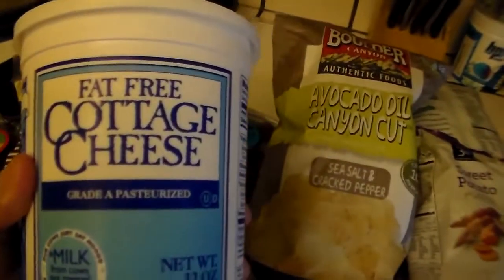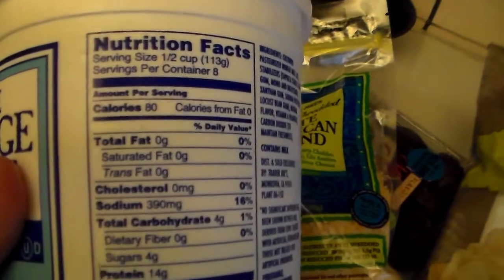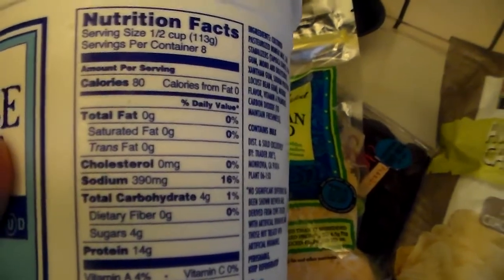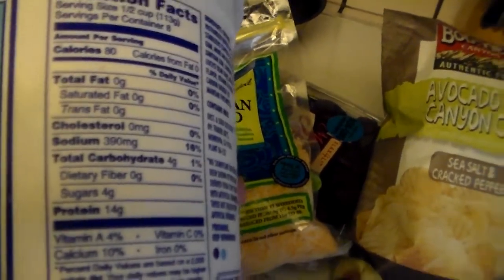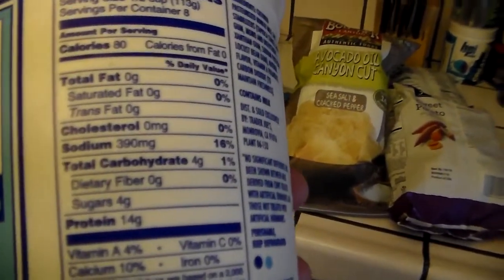Next item: fat-free cottage cheese. I got this from Trader Joe's — it's the Trader Joe's brand. About half a cup has no fat, four grams of carbs, and 14 grams of protein. This is actually a nice late-night snack — it has casein protein, which is a slow-digesting protein, so it acts just like egg whites. If you're hungry at night and want a quick snack that's nutritious and macro-friendly, this is the cottage cheese.